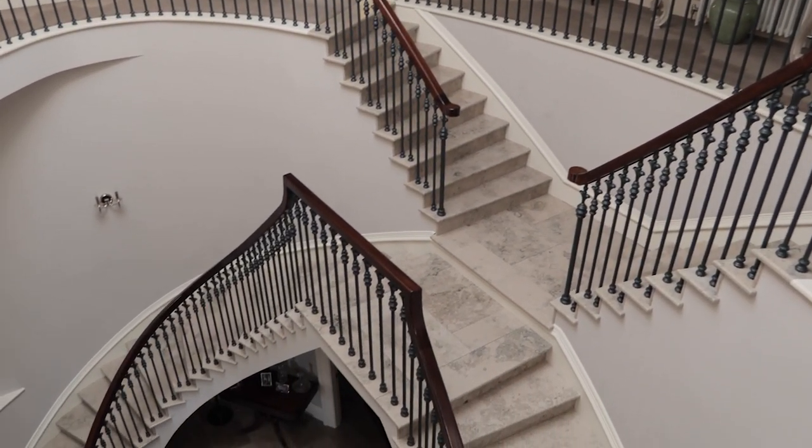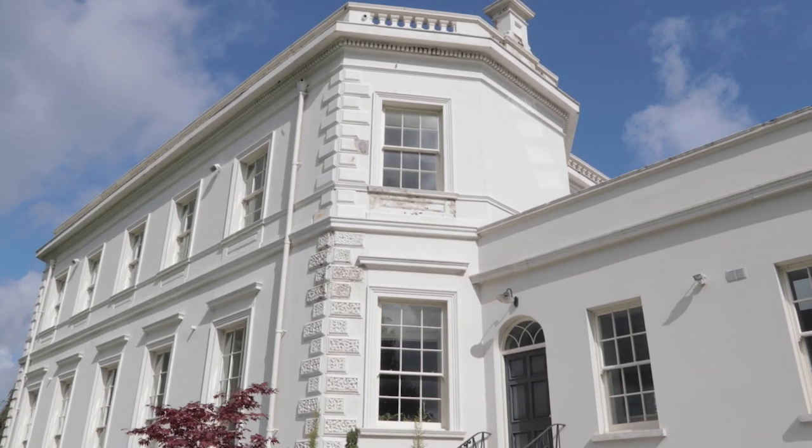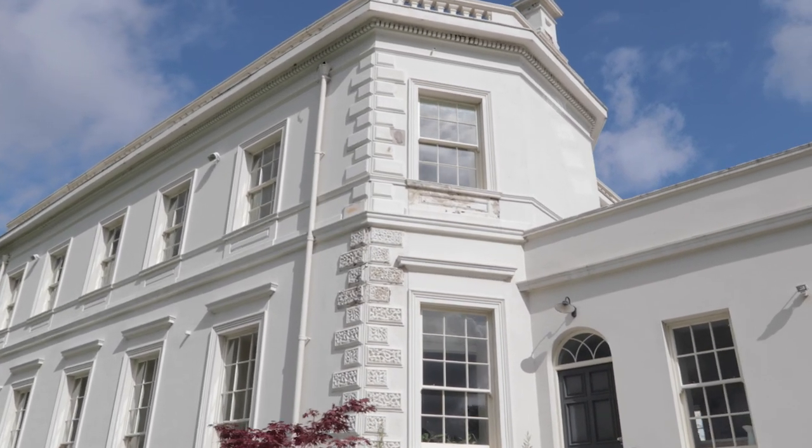I'm happy that we've been shortlisted, but I'm delighted with the way the house has turned out and how we live in it. It's been a privilege for us to live in a house such as this, and I guess that's where the real reward comes from.